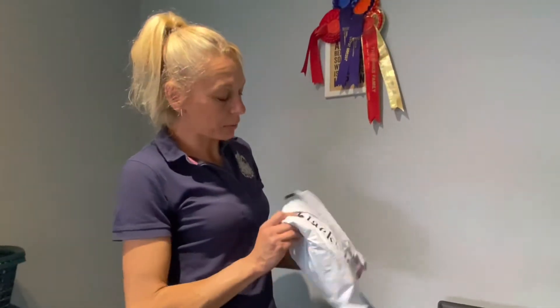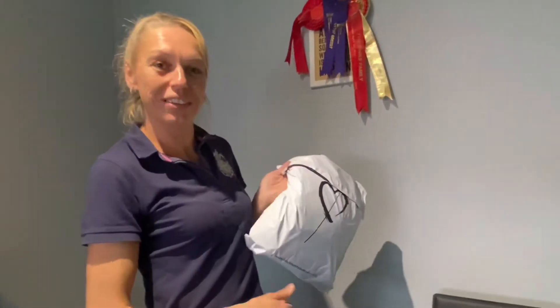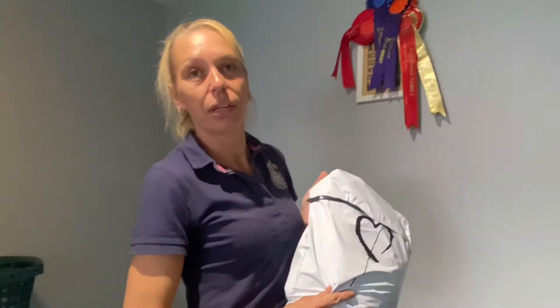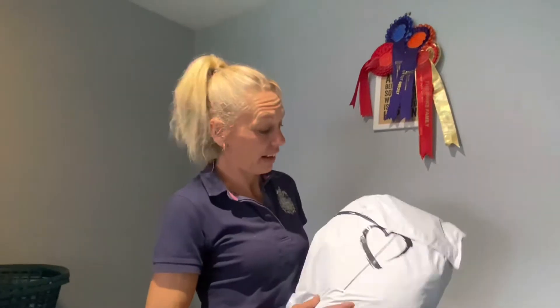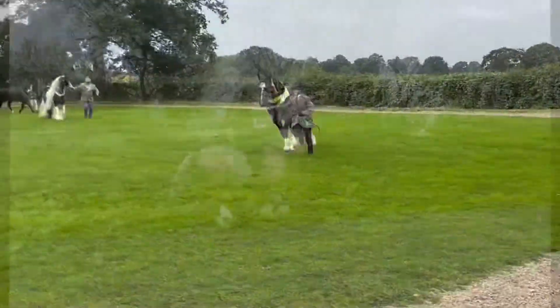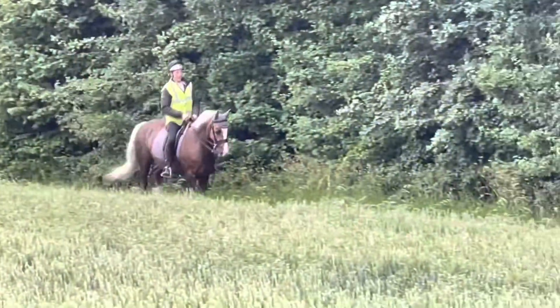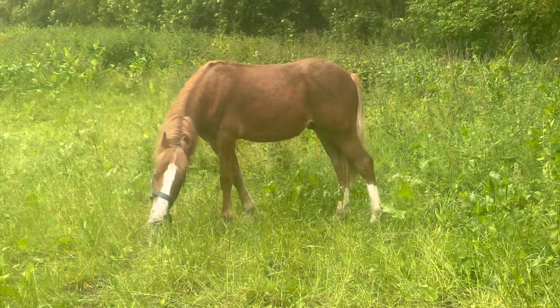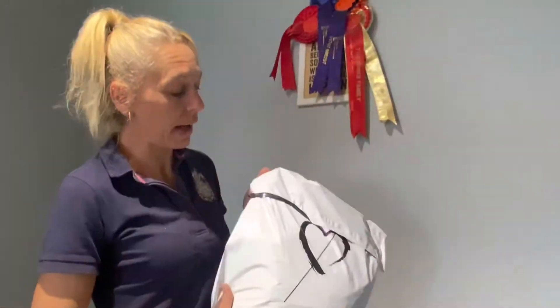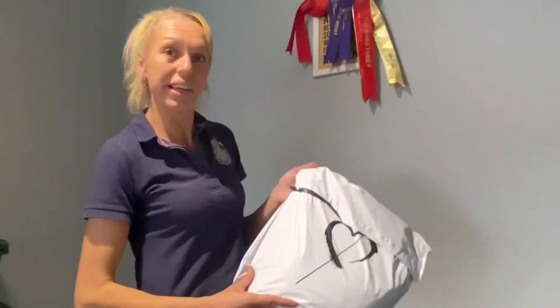Today we're going to do a product haul from Black Heart Equestrian. I ordered this Bank Holiday Monday and by Tuesday it was already being shipped, then we had a postal strike and it's now Friday and it came this morning. So delivery was super quick really, because if we didn't have a postal strike it would have been here by Wednesday. I'm really pleased with the delivery, so let's look inside and see what we've got.